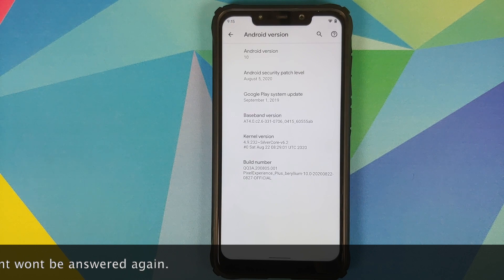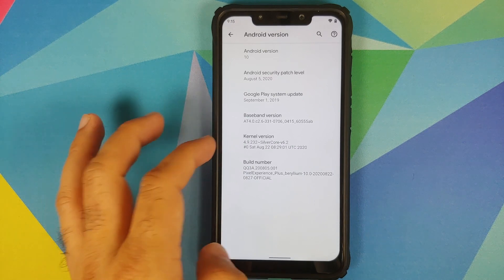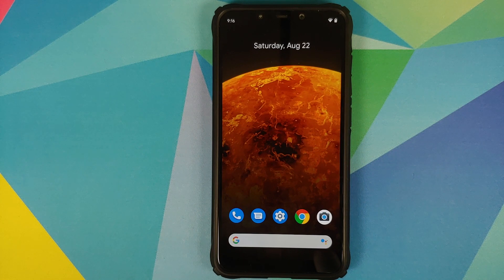We're going to start off with the changes which are common in both the normal and plus edition. The security patch has been updated to August 5th 2020, the kernel has been updated to Silver Core version 6.2, and the build date is from August 22nd 2020. Other than that, they have fixed the issue of HDR display.